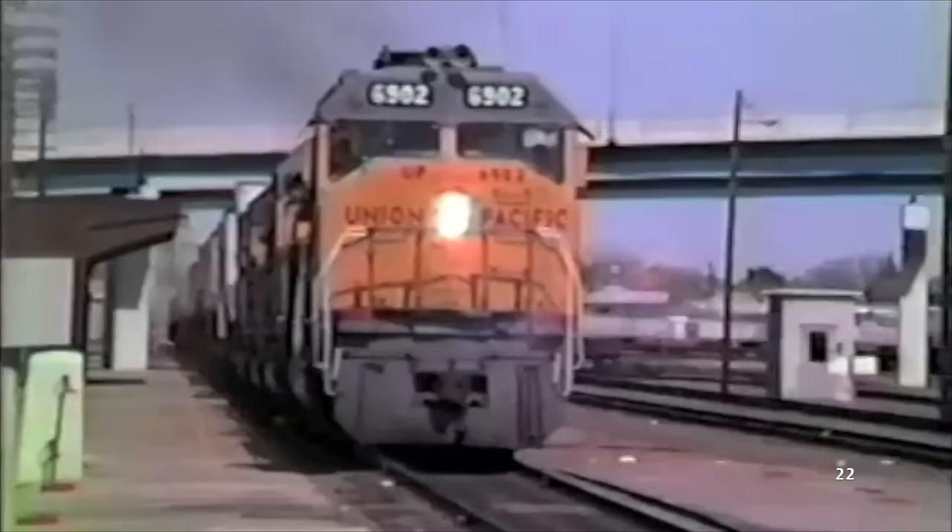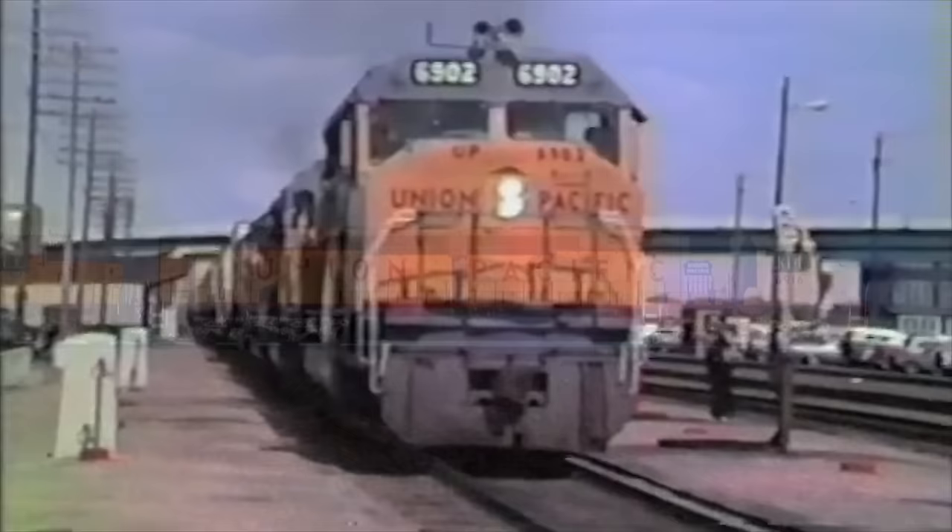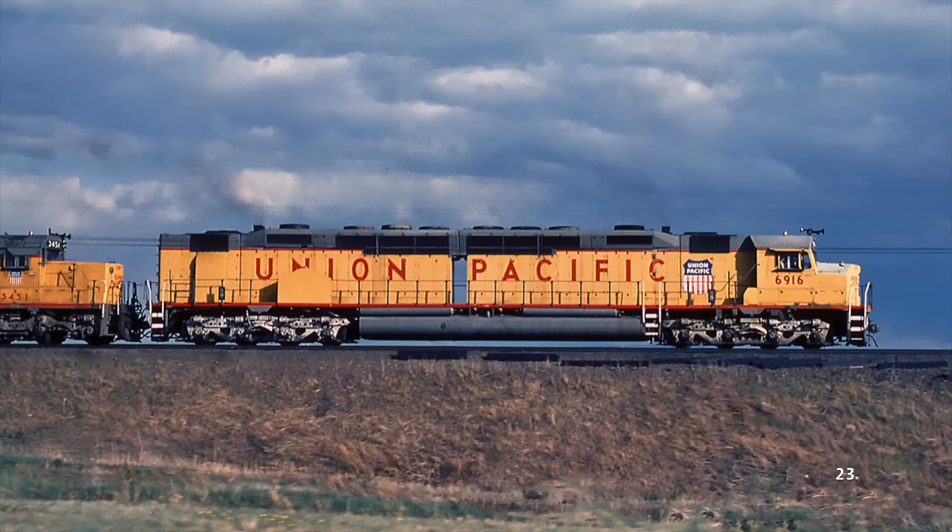Between 1969 and 1971, a total of 47 Centennials were built, and they quickly became the face of Union Pacific's fast freight. For more than a decade, the DDA40Xs diligently served across Union Pacific's network, which worked well with their massive four-axle trucks and 545,000-pound weights.